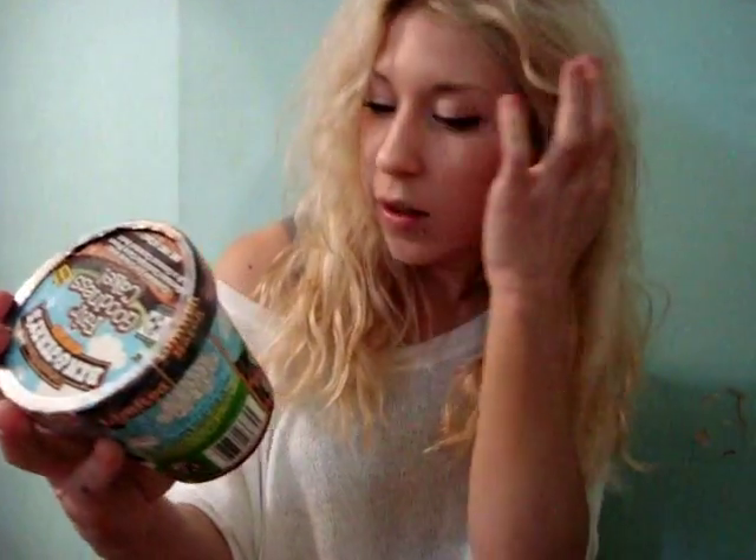I'm going to read the description: it is chocolate ice cream with German chocolate cake pieces and a coconut caramel swirl. I love German cake, I love coconut, chocolate, and caramel.